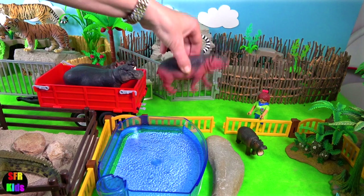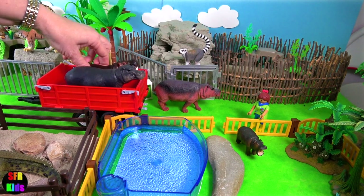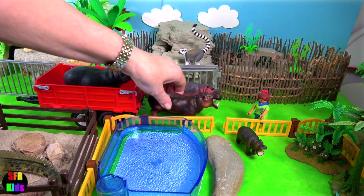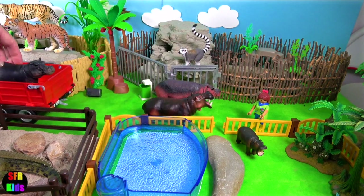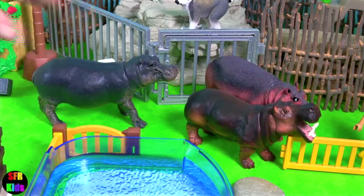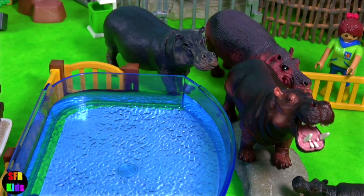Hippos are recognisable by their barrel-shaped torsos, wide open mouths revealing large canine tusks. Their bodies are nearly hairless. Their legs are large and column-shaped to support their heavy body.